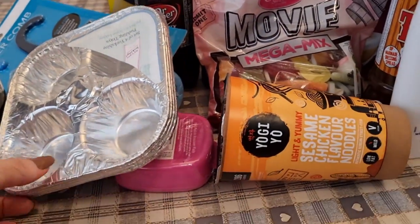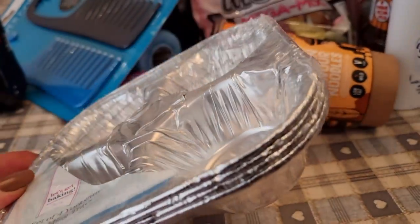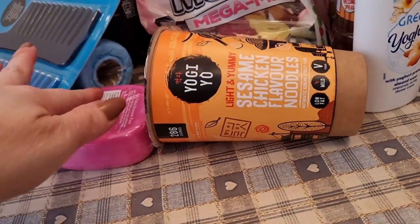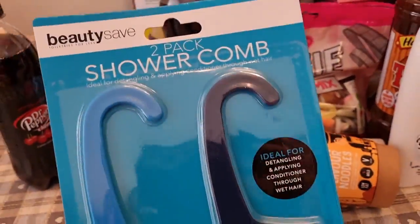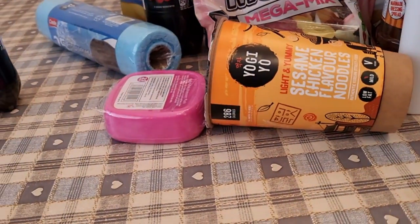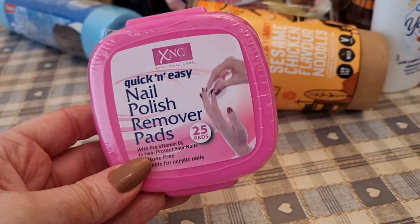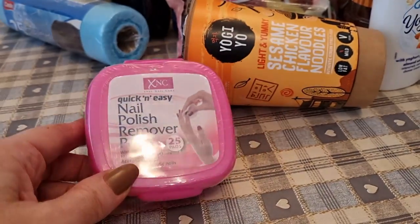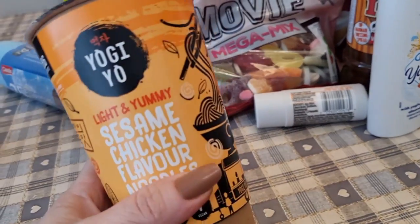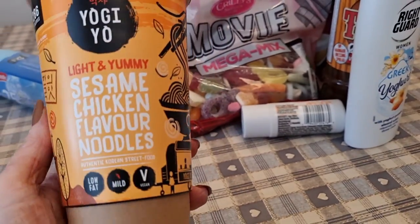I got some individual little trays for making Yorkshire puddings or muffins — ones I can just throw away after use. I picked up some shower combs for my hair — I use these for straightening rather than a big brush. I also picked up some nail polish remover pads — you've probably noticed I'm always doing my nails.